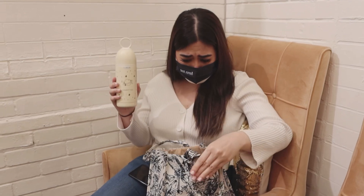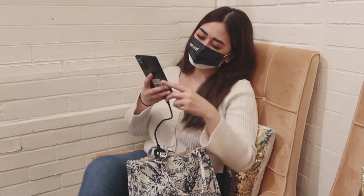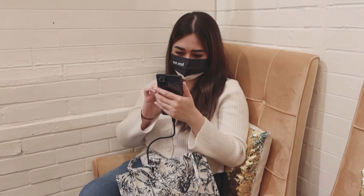While waiting for my turn to get my nails done, I remembered that I have some important photo files to send via email. Oh no! My water tumbler leaked in my bag! But that's okay, because my Kingston XS2000 is water-resistant. Time to transfer my files!